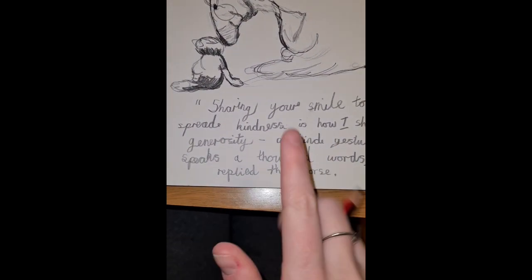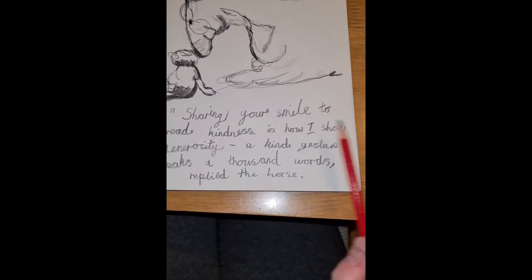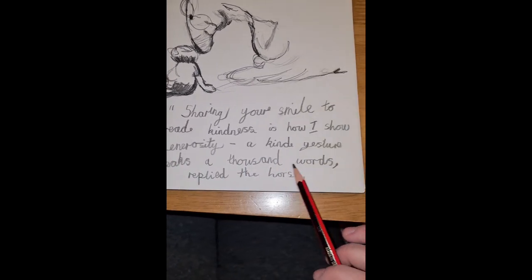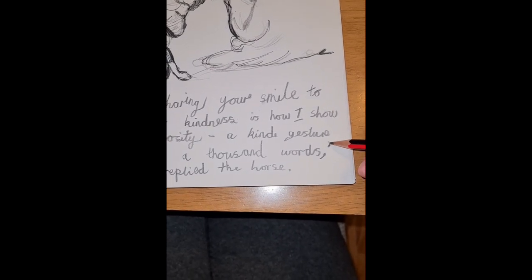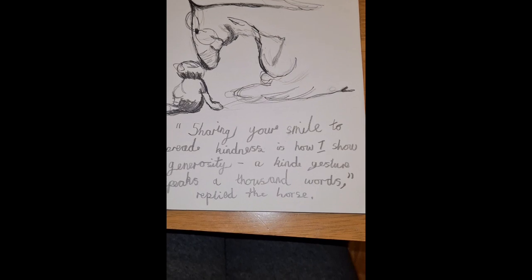Let me just go back and check: 'Sharing your smile to spread kindness is how I show generosity — a kind gesture speaks a thousand words.' Oh, I missed my inverted commas to close my speech — that's the importance of checking! 'Replied the horse.' Full sentence complete.